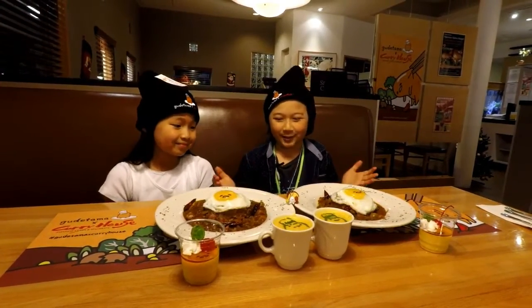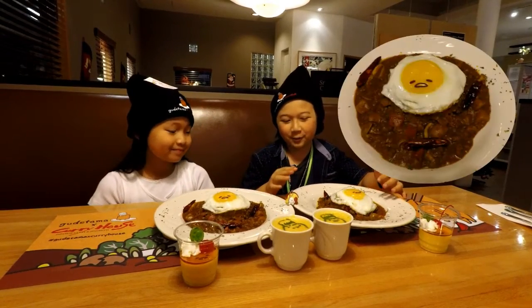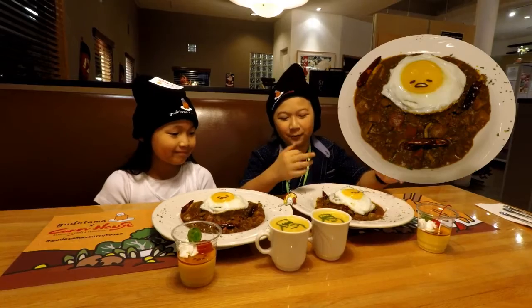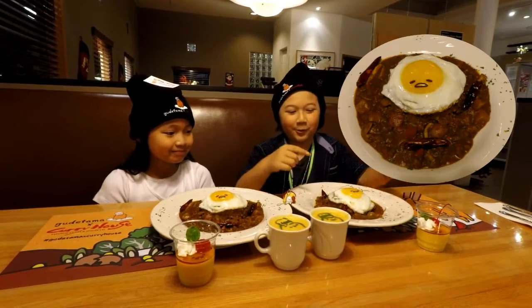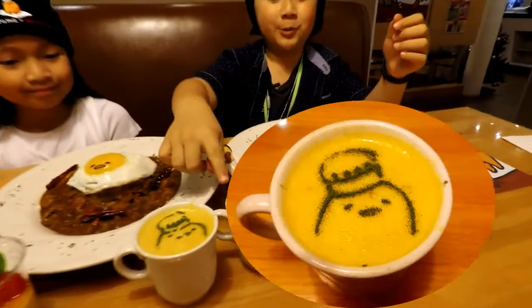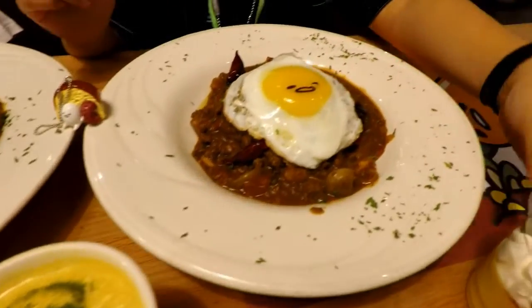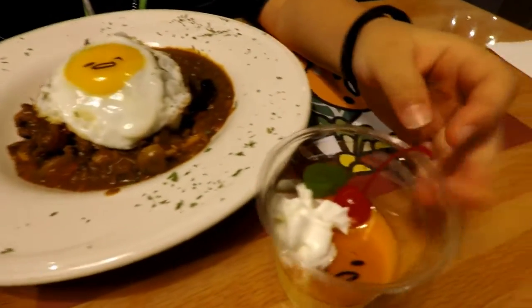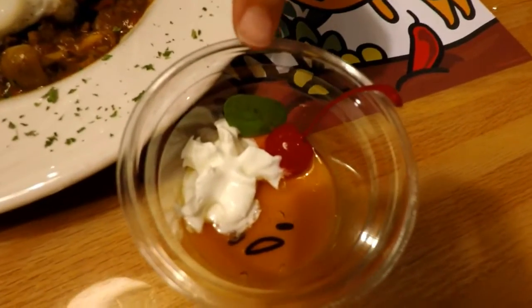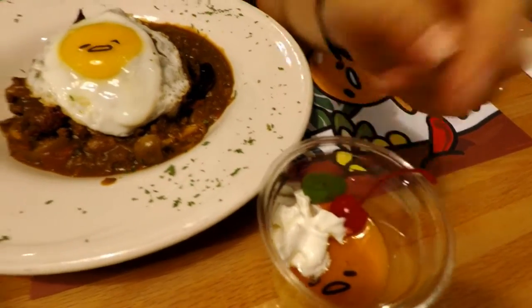So we got our Gudetama meal set out here. It basically comes with keema curry, which is like a curry with vegetables and ground beef in it, with a little Gudetama. We also get a corn soup with matcha on top so it looks like him. And in the pudding, we get a cherry, a little basil leaf, whipped cream, and a little Gudetama face.